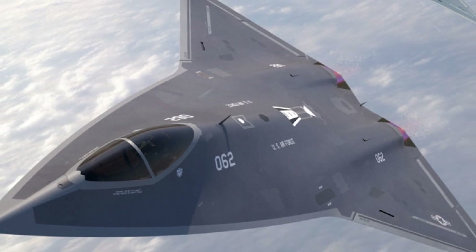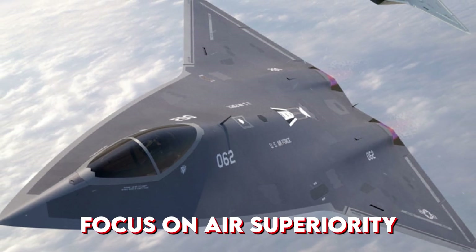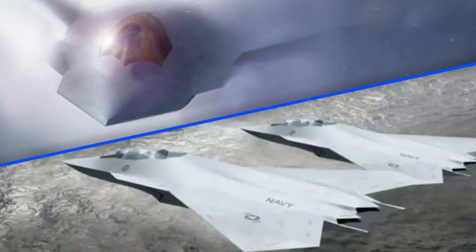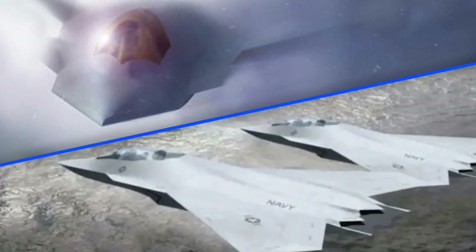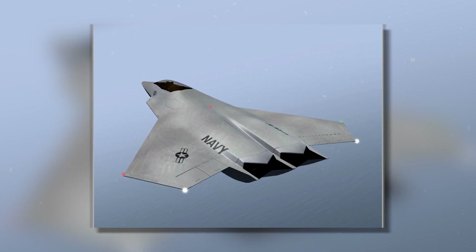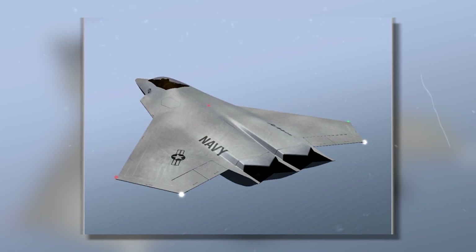Unlike NGAD's narrow focus on air superiority, the F/A-XX promises multi-role dominance — blending stealth, strike power, electronic warfare, and drone integration — potentially putting the Navy ahead in the next era of air combat.